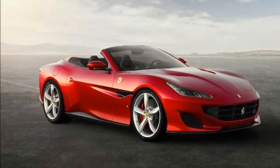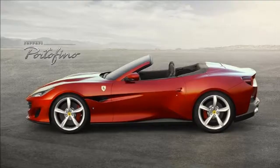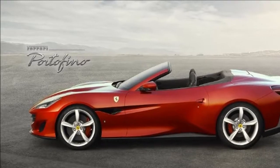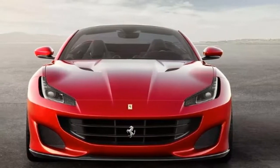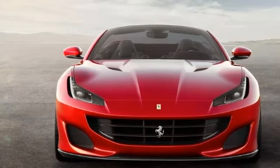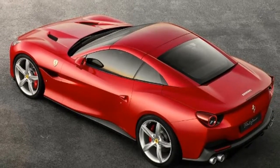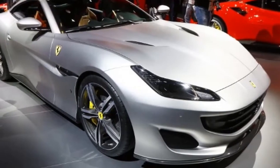Ferrari says the Portofino will make its way from 0 to 62 miles per hour in just 3.5 seconds. That may be a conservative claim, considering our test of the California T returned a 0-to-60 mph time of 3.3 seconds. Ferrari says the new model will top out at over 199 miles per hour — three miles per hour better than its claim for the California T.